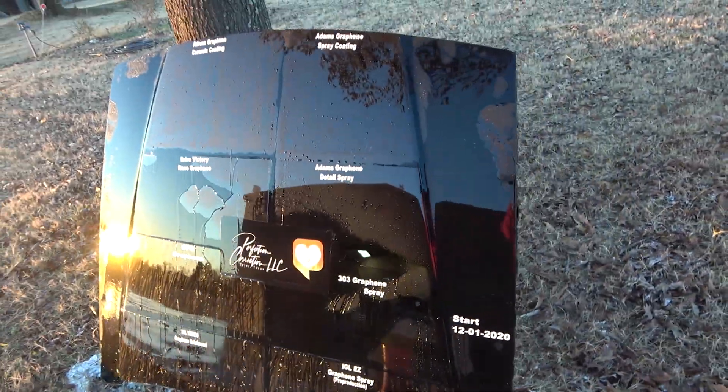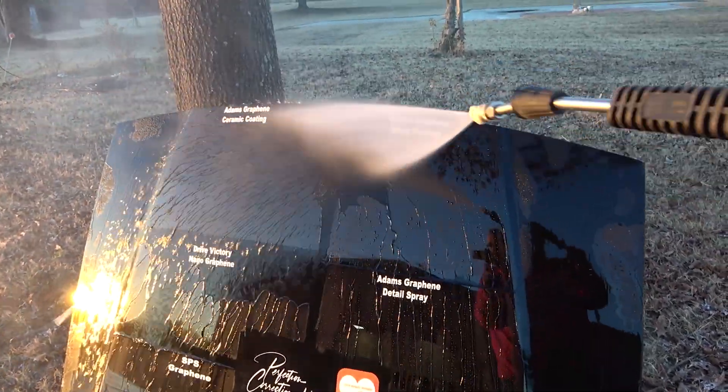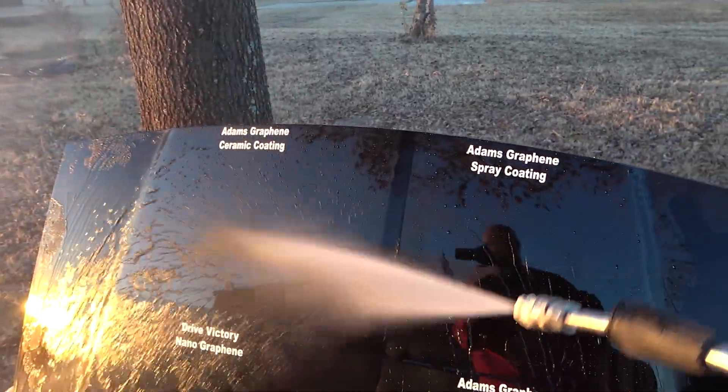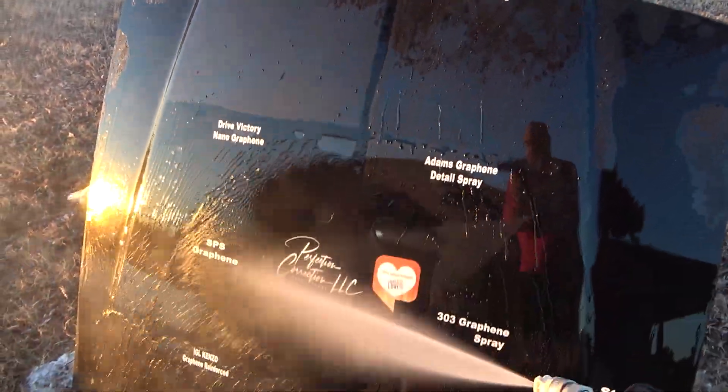So really we have one failure — 303 graphene failed, you can see it's pretty much just sticking. Drive Victory Nano graphene is doing all right but it's weak. And that is with two layers of everything applied — everything has two coats.